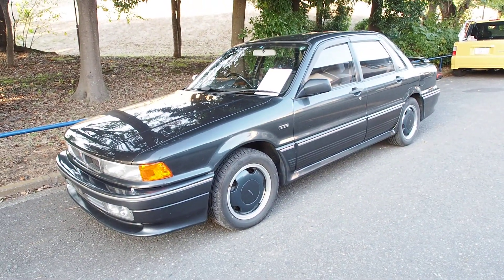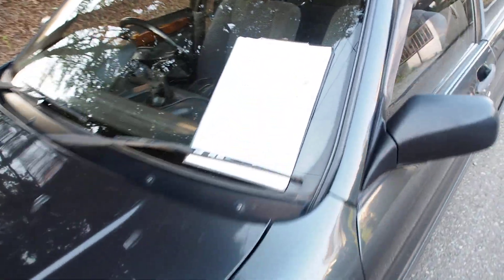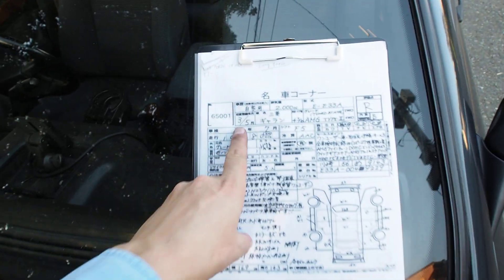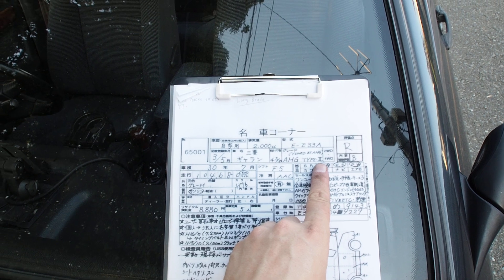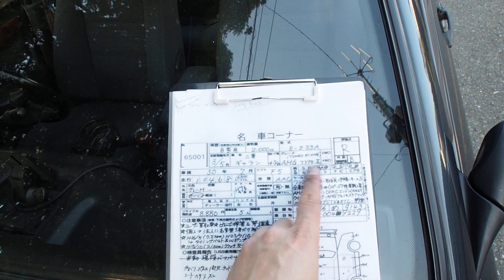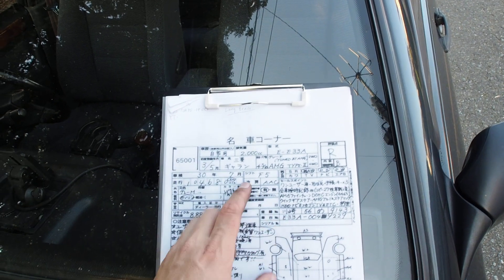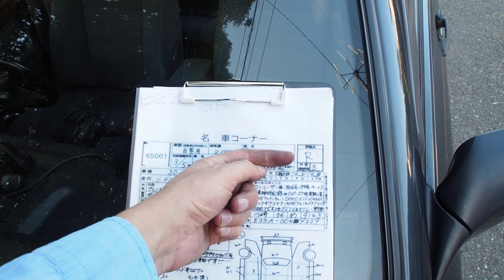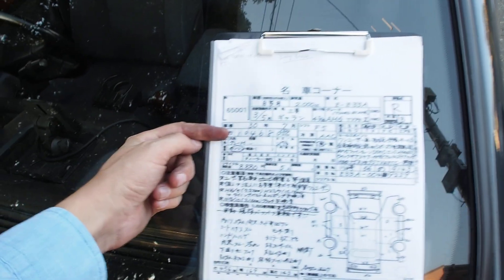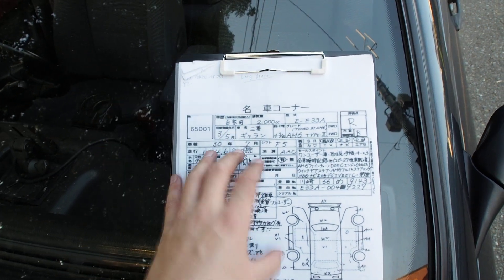Let's have a look at the auction sheet — there are a lot of notes on here. It's a 1991 Mitsubishi Gallant AMG Type 2. I don't know what the difference between Type 1 and Type 2 is — Google's your friend. 2,000cc. It's an auction grade R because it's been in a rear-end accident. Interior B, 104,680 kilometers, original 5-speed transmission.